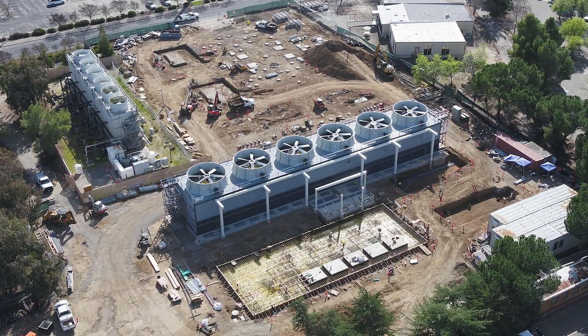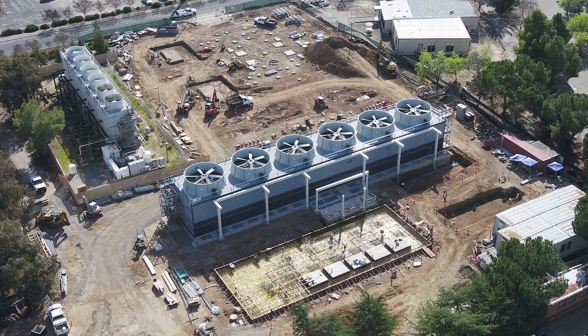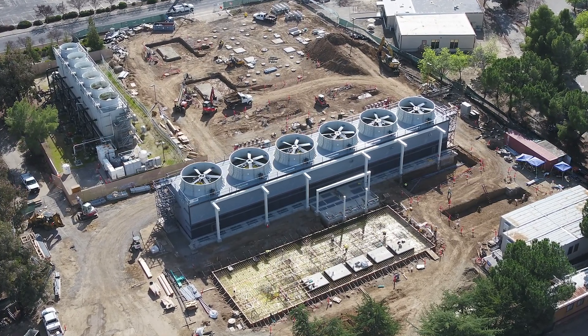The actual cooling tower that we specified didn't have the right structural capabilities for the area, even though it was sold all over the Bay Area. It was deemed that there were structural issues with that cooling tower. So in the middle of the project, we had to select a whole new cooling tower, and during that process, we were still able to meet the schedule without any impact.